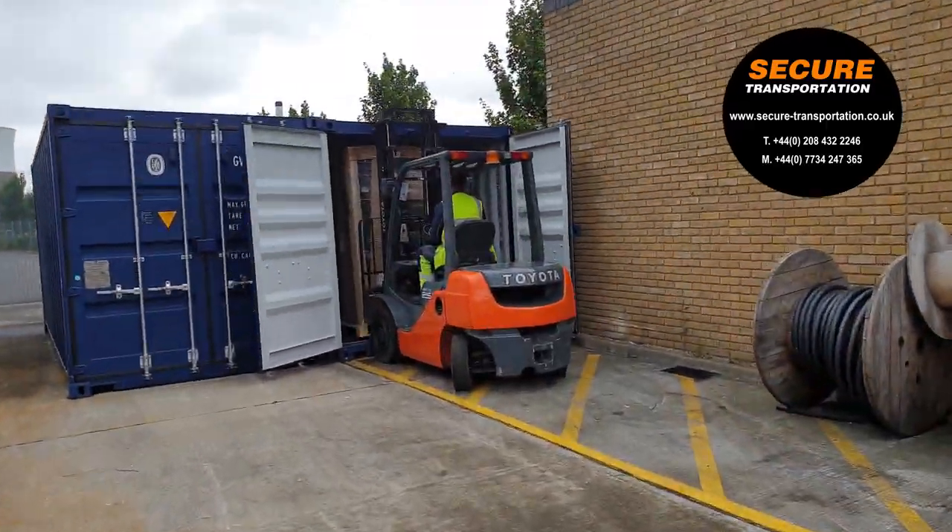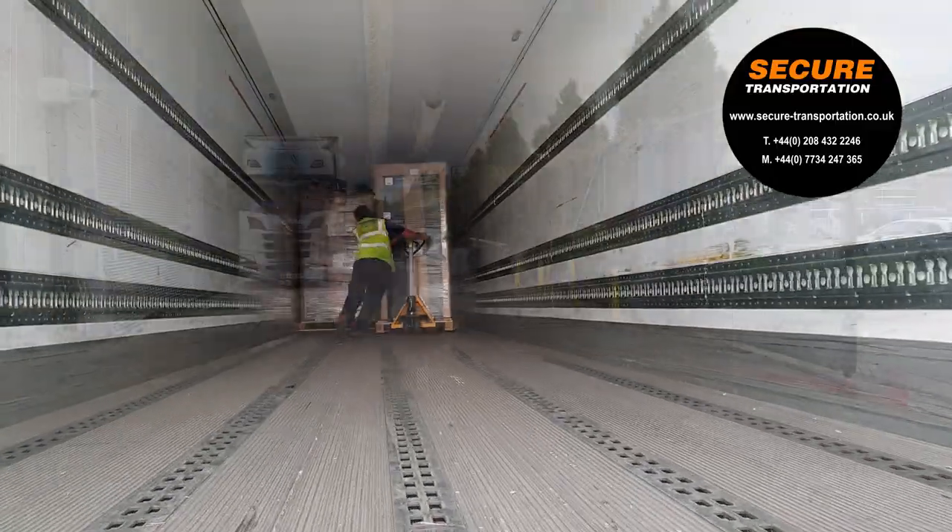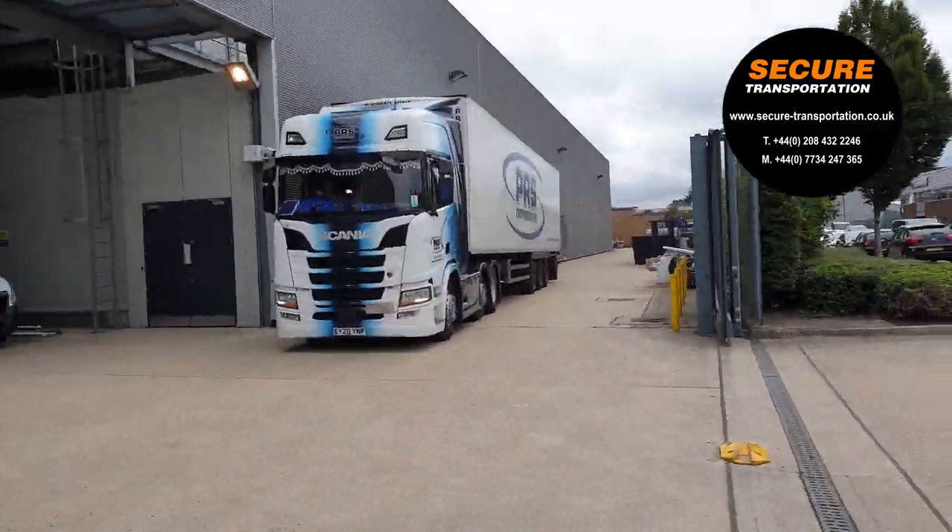Finally, the computer room air conditioning units, weighing over 500 kilos each, were removed from the 40-foot shipping container and loaded onto a box trailer.